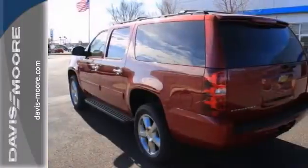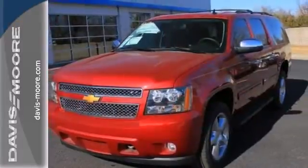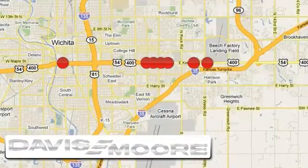It's just looking for a new home, and we would love to have you take it for a test drive. It's easy doing business at Davis Moor. Call or stop into the dealership near you today.